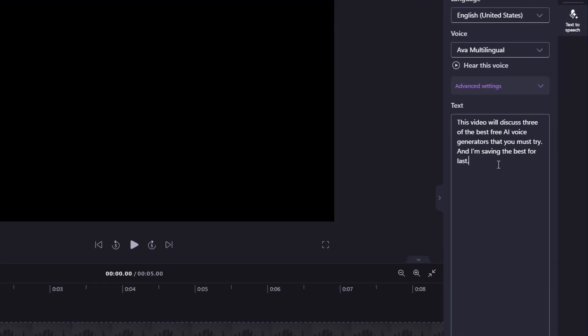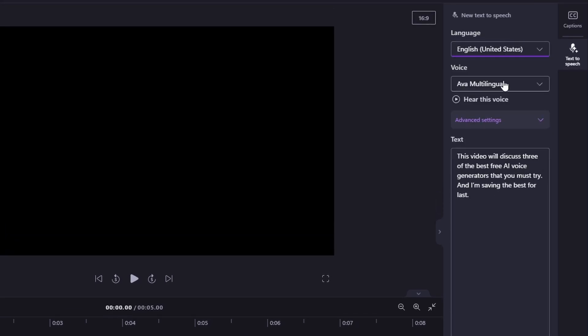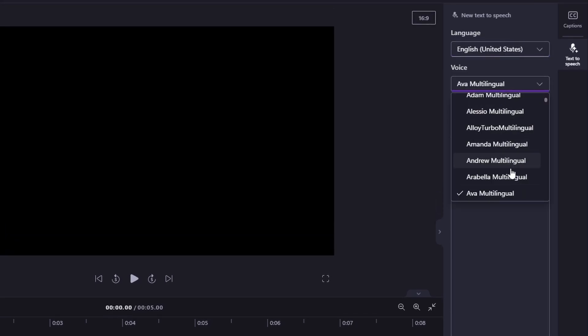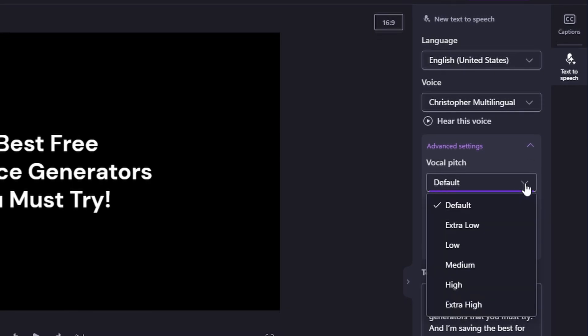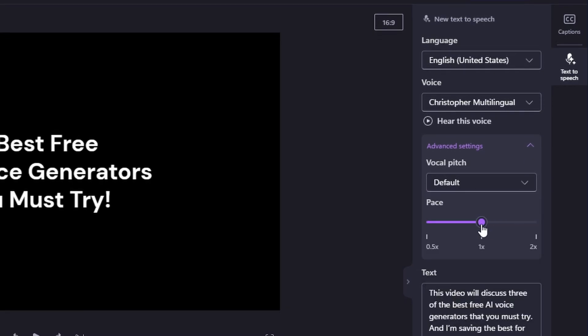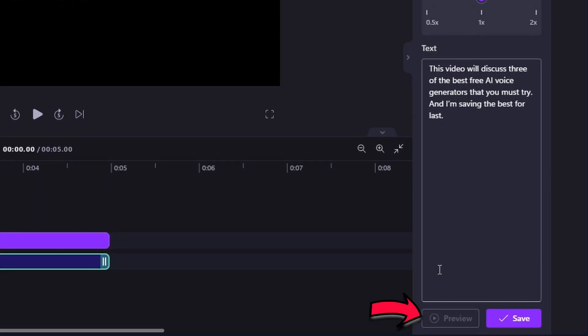Paste your text into the text box on the right. Select your preferred language and choose the voice that best suits your project. You can preview each voice using the play button below the voice setting. Choose from a variety of voices to help you create a story worth sharing. For additional customization, adjust the pitch and the pace of the voice under advanced options, then click the preview button to hear a complete preview of your creation.